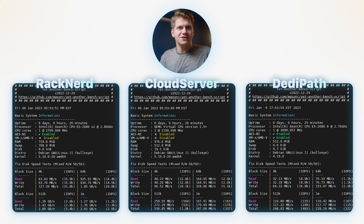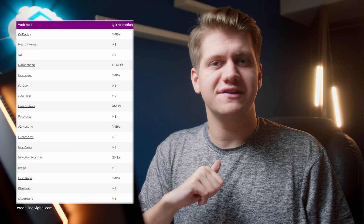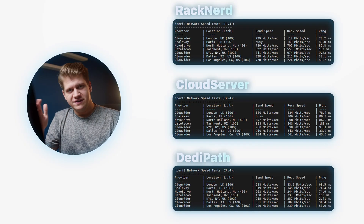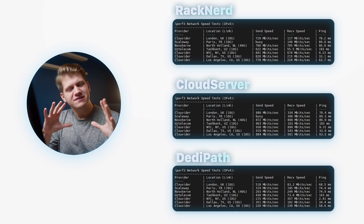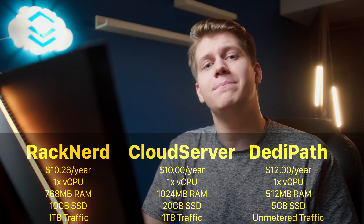First we will take a look at a benchmark script. We can see that Racknet has the best disk speeds, while DediPath has the worst. Even these worst results are surprisingly good, especially if you want to host a website. Majority of big shared hosting brands limit your sequential I/O to 1, 2, maybe 5 MB per second, and DediPath is a lot faster than that. In terms of network speed, Cloud Server is the best, followed by Racknet. DediPath is the slowest, but maybe it's the best, because DediPath has unmetered traffic, where Racknet and Cloud Server are limited to 1 TB per month.